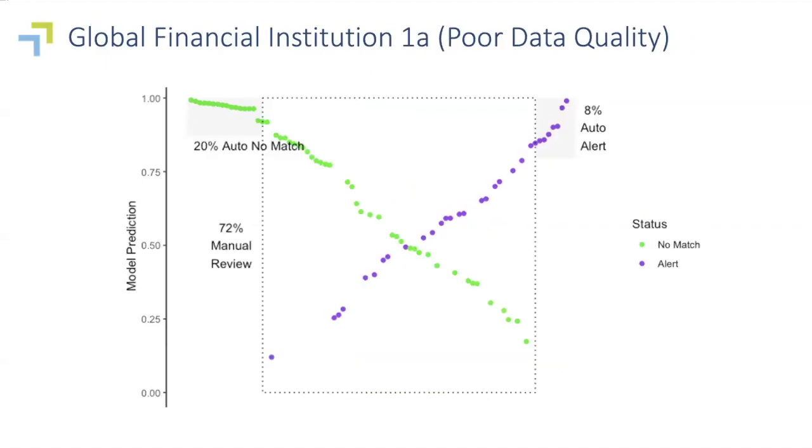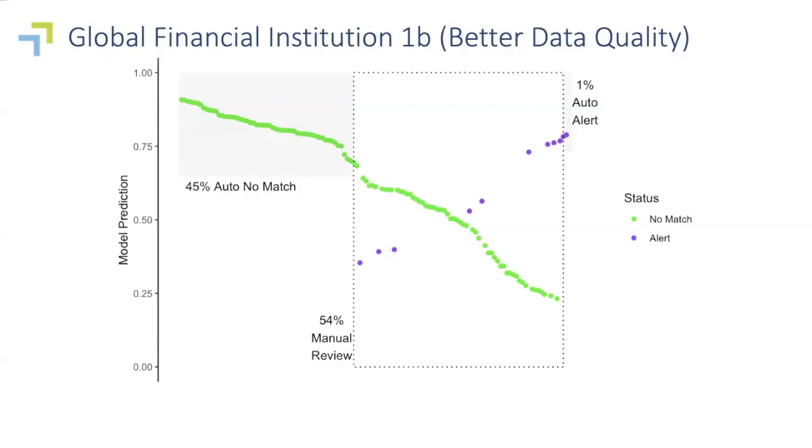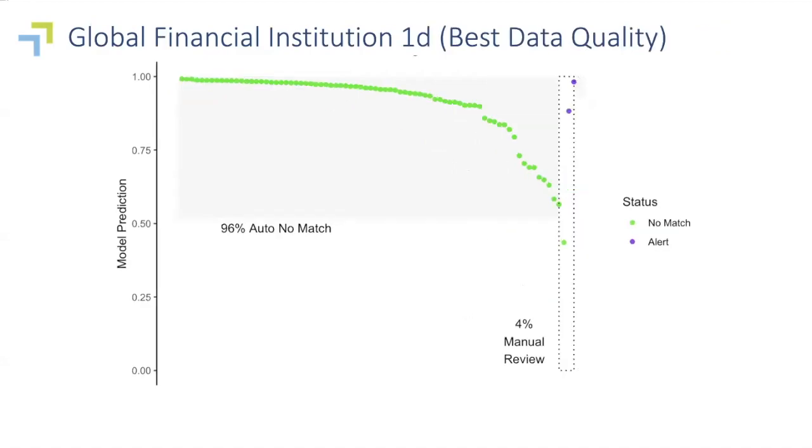They went from a 20% lower threshold all the way to 45%. We were talking to their head of global compliance operations, and he agreed to go through a third and then even a fourth week of the POC. After the third week the results got even better, and after the fourth week they were phenomenally good — 96% auto match rate. We actually had to audit these ourselves to make sure there wasn't something wrong with our methodology. But the potential savings here are extraordinary: this is one of the biggest banks in the world, and their compliance operations run over $100 million a year.